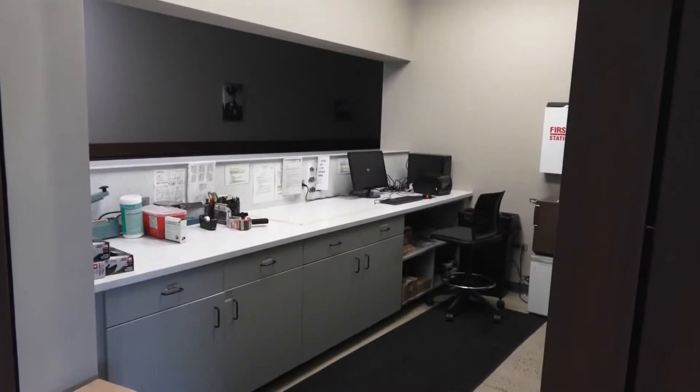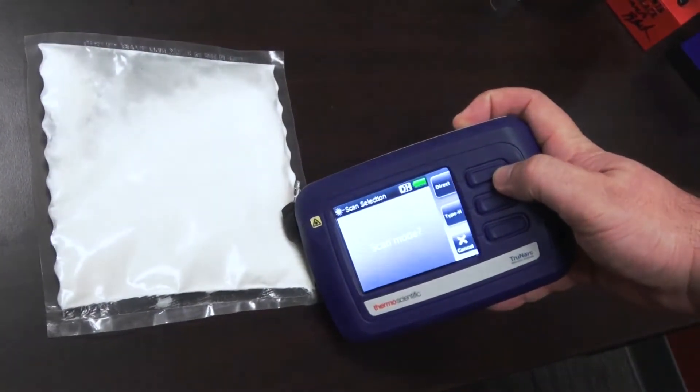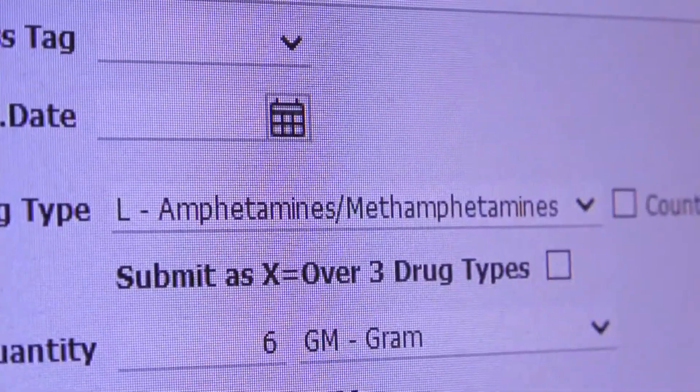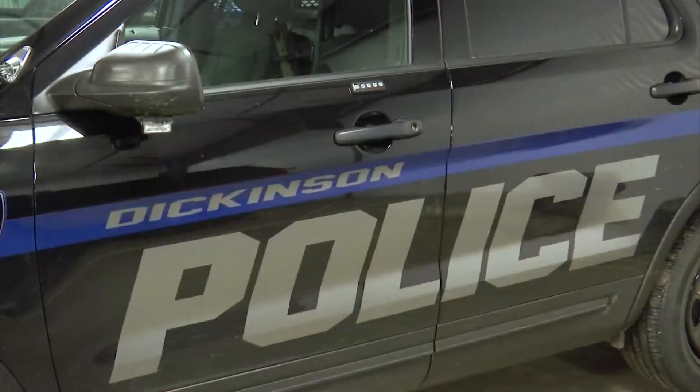The Dickinson Narcotics Task Force has upgraded their drug testing technology. They're using TruNarc, a $25,000 device, to test controlled substances. In the past, officers have had to use something called NYCH kits, a testing process that often exposed them to dangerous drugs.